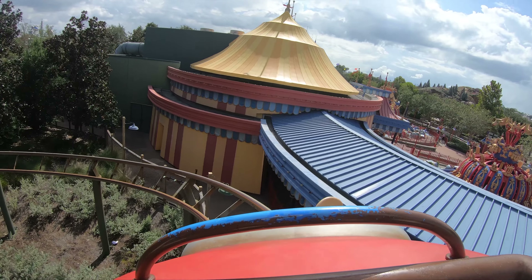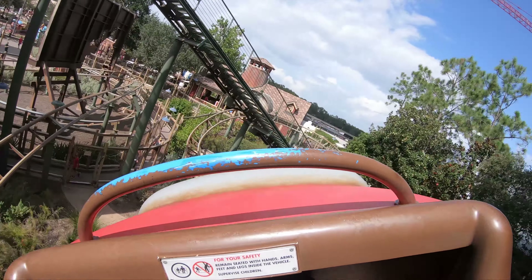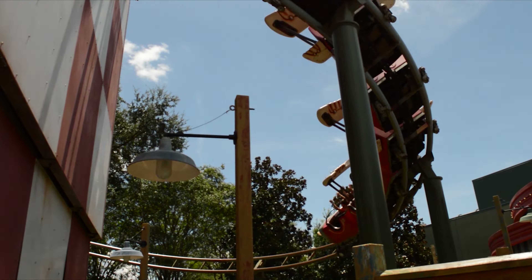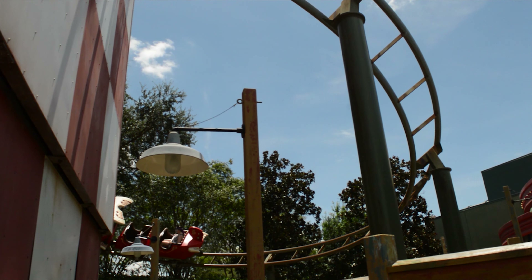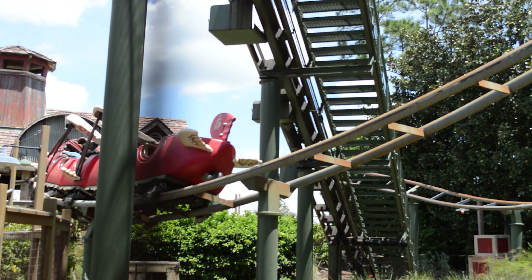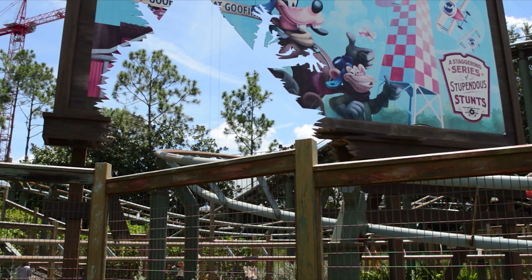Goofy's Barnstormer is a Vekoma Junior coaster and if you're a roller coaster enthusiast then I am 80% sure this was your first ever roller coaster, or one of your first five. For me, this was my first, so this ride is super nostalgic. While I do miss the old Toontown theme of this ride, it will always have a special place in my heart for being my first roller coaster.